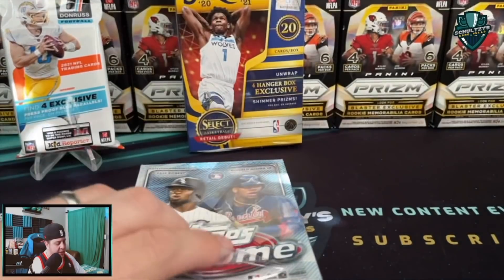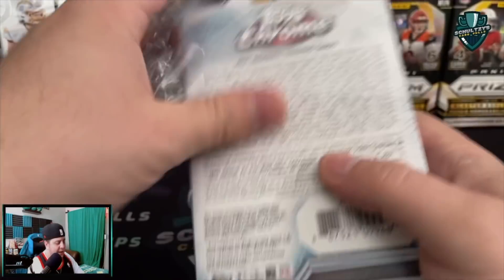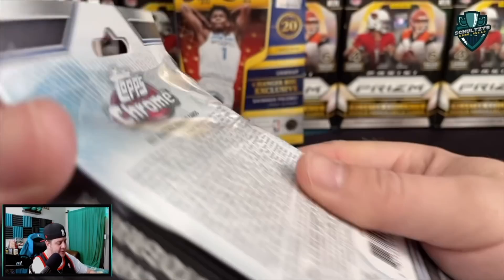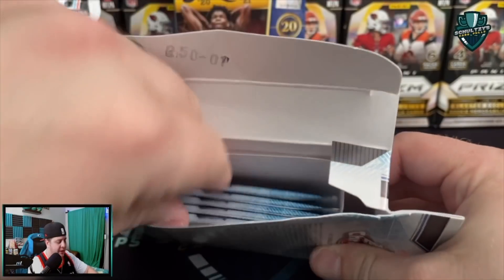These Topps Chrome hangers - Topps has been absolutely watered down for Chrome this year. You used to be able to pull what felt like a decent hit out of every box or two that you got, but it seems like going through Chrome in 2021 has just been a very arduous process. You really can't find great hits.